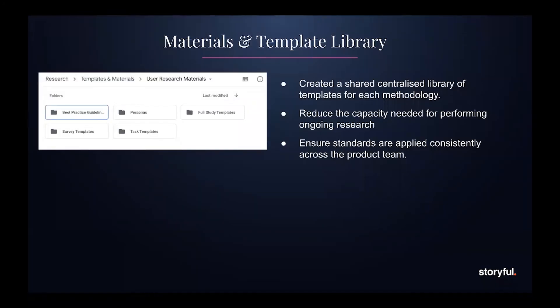Now that we'd standardized our principles, methodologies, and timelines, we started looking at the studies themselves and whether we could standardize the approach. Our goal was to reduce the time spent rewriting usability studies, surveys, and everything else over and over again even though they follow the same format. We also wanted to reduce the cognitive load, as creating these studies can take quite a lot out of you. So we put together full study forms for everything in our list of methodologies, with placeholders so people only need to add the content relevant to their specific study.